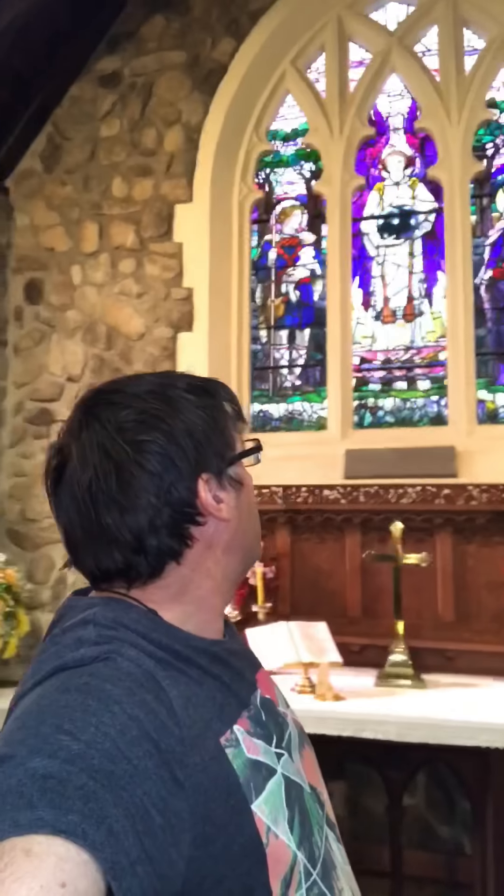Here behind the altar is my favourite part of the church. This fellow here is St Gwendolyn, the patron saint of shepherds. And as some of you may know, I used to be a shepherd. So I love this window.